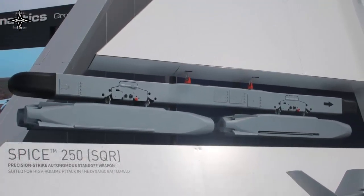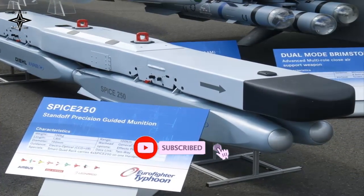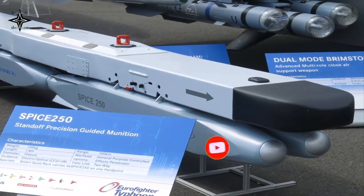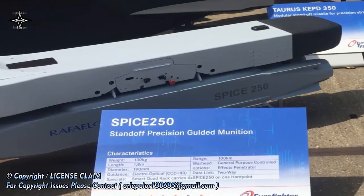SPICE 250 uses a common aircraft interface and a sophisticated Smart Quad Rack (SQR), which simplifies the effort needed for aircraft integration. Four SPICE 250 weapons are carried on each SQR. SPICE 250 can also be directly mounted on light attack aircraft store stations, thanks to its small size and lightweight.